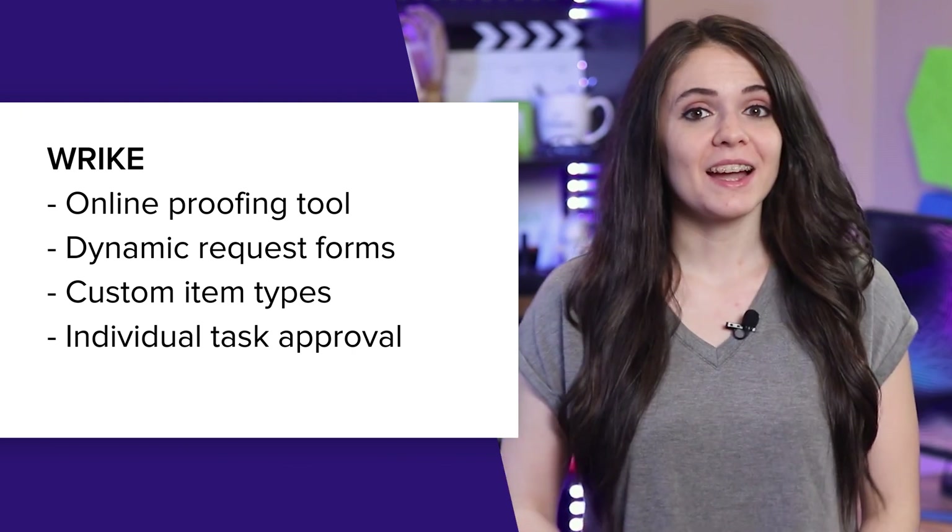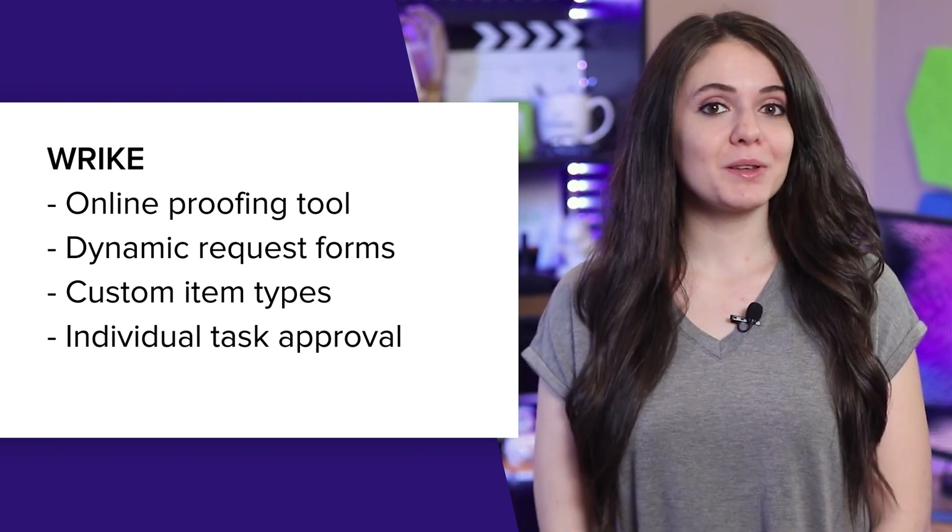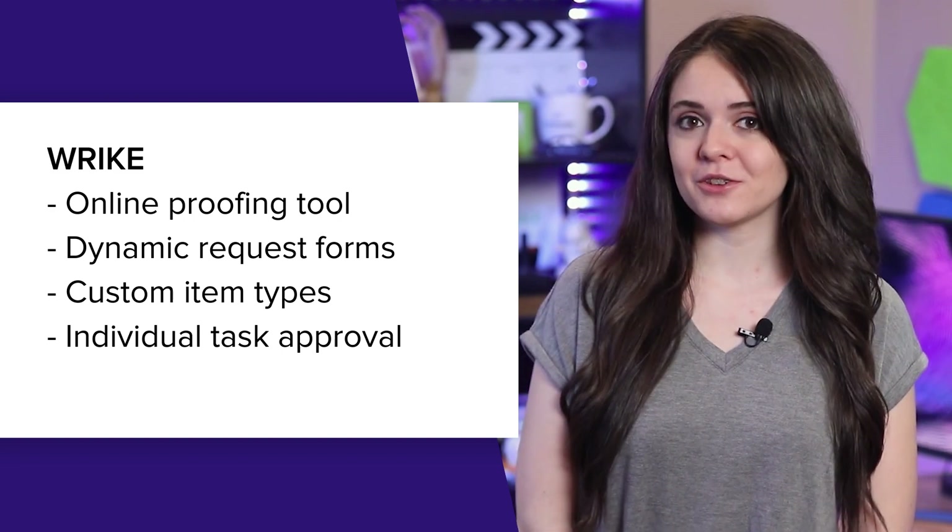Wrike offers a little bit of something for every team who needs diverse and unique features such as an online proofing tool, dynamic request forms, custom item types, and the ability to request approval on individual tasks.